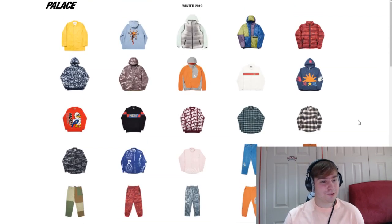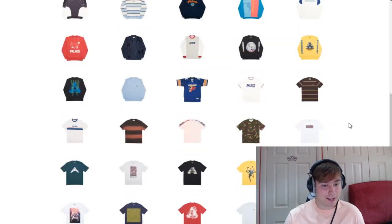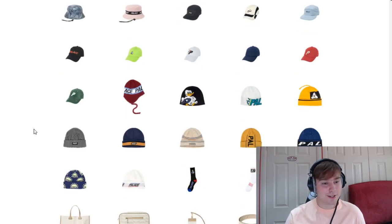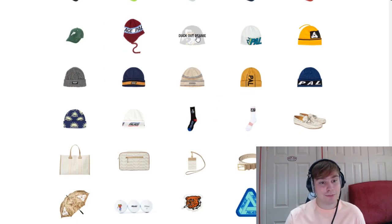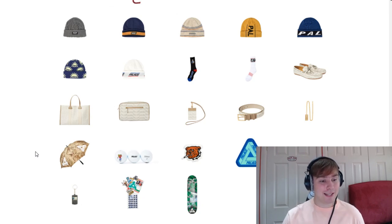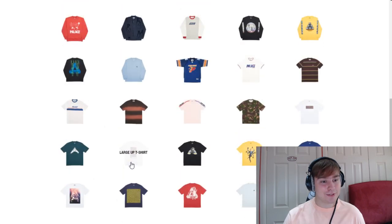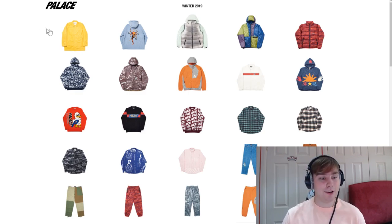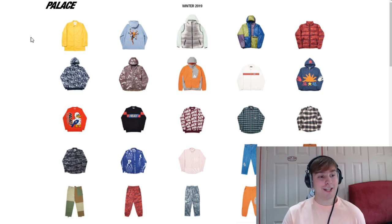So that is the Palace Winter 2019 range. Genuinely after looking over everything, it looks sick. It looks like it's going to be a really good Palace season. I'm definitely going to be picking up one or two pieces — probably the duck knit, then on the side of tees either the Puck You Sir tee or the Corn tee, a pair of the duck out socks, possibly the duck out beanie, and then the umbrella, the golf balls and the sticker pack. So depending on what they release for their first week, I might be getting quite a few pieces. Obviously the sticker pack, and if any of the others release I'll have to make a decision as to what I want to go for.